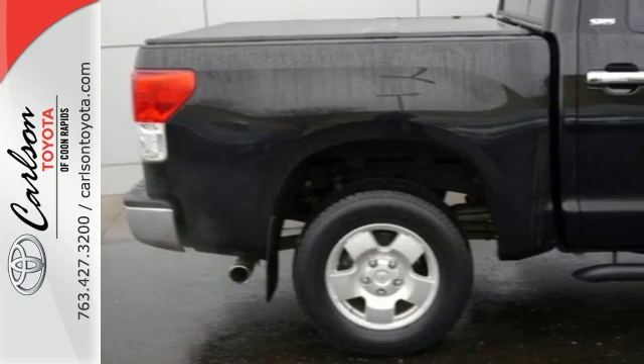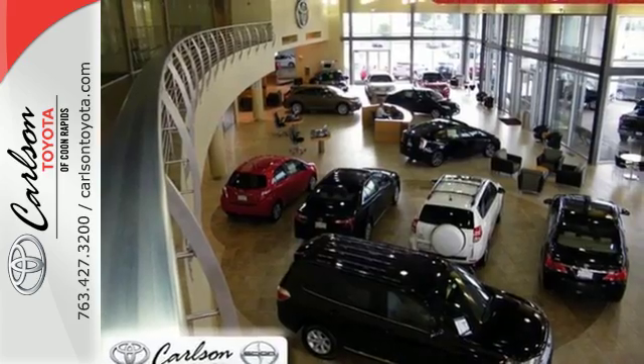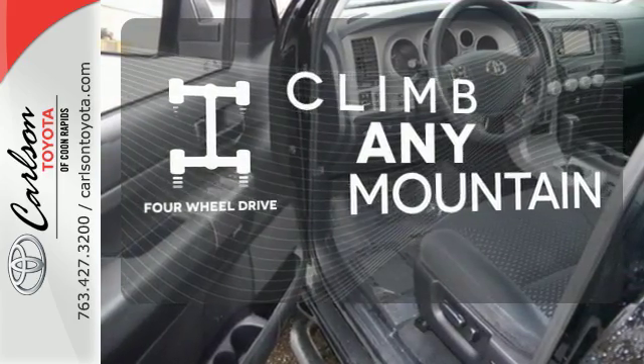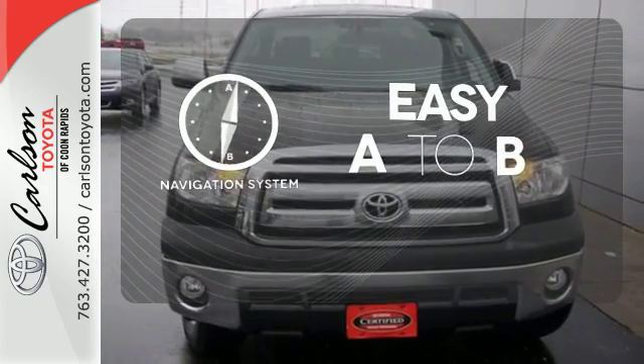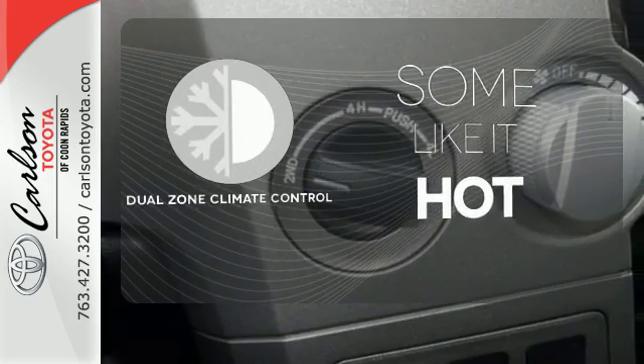The interior is well-equipped with air conditioning, a CD player and multiple airbags to help keep you safe. This vehicle has four-wheel drive — climb any mountain. Feel confident getting from point A to point B with the navigation system. Dual zone climate control lets you and your passenger pick a personal temperature.